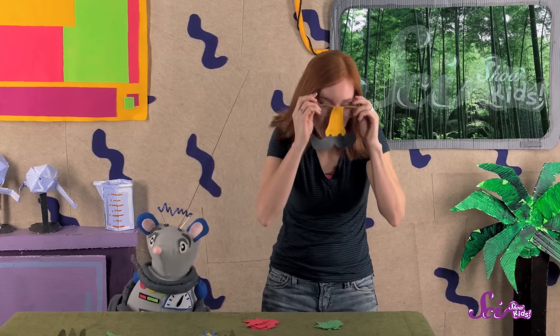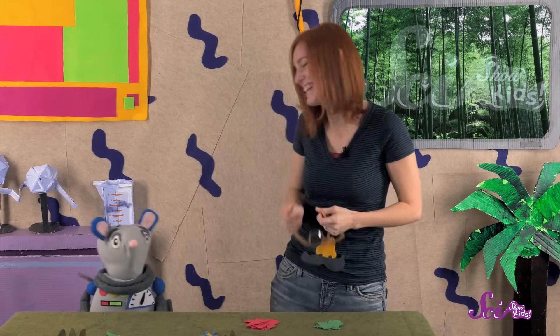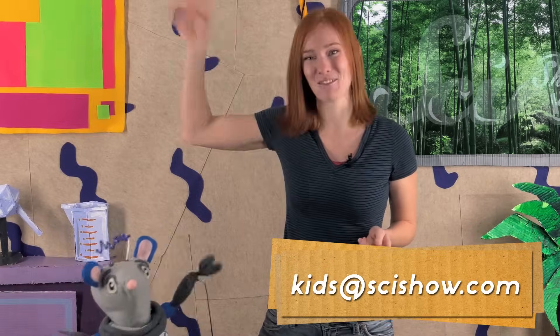Try this experiment at home and let us know how you do! And once your experiment is over, make sure to clean up the rest of your bugs! So, what do you think, Squeaks? Aren't disguises so cool? Do you have any questions about all the amazing ways animals survive and change over time? Let us know by asking a grown-up to help you leave a comment down below, or email us at kids at scishow dot com. Thanks, and we'll see you next time, here at the Fort!